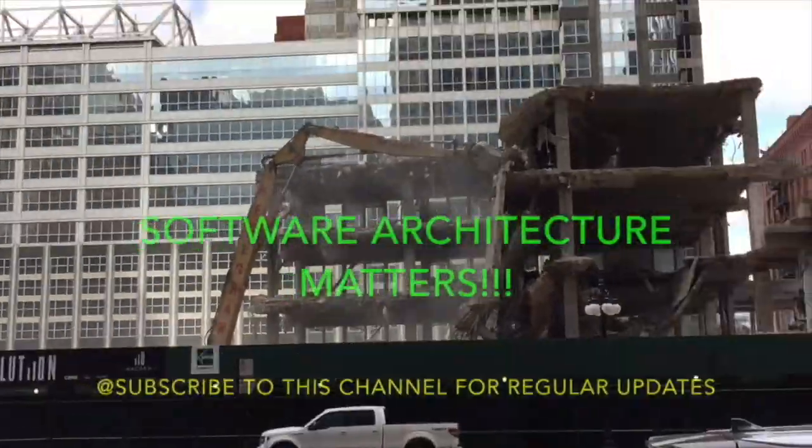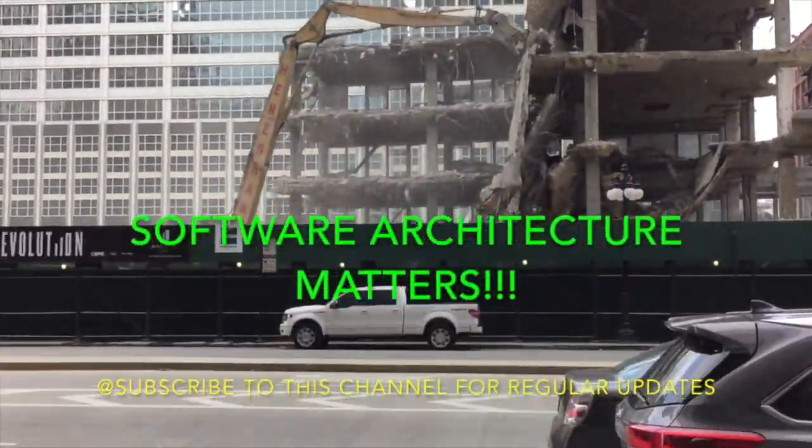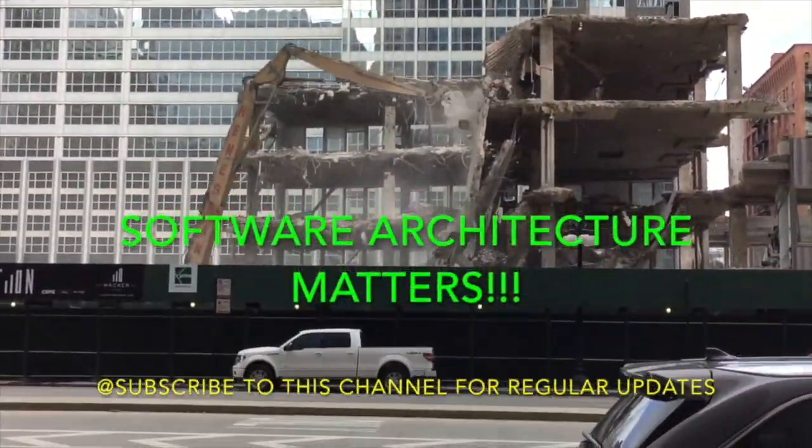Hello friends, today we will be reviewing the book CLR via C# by Jeffrey Richter. It's a very, very nice book. If you are a C# developer who does a lot of C# development, this is a must-read book, I would say.